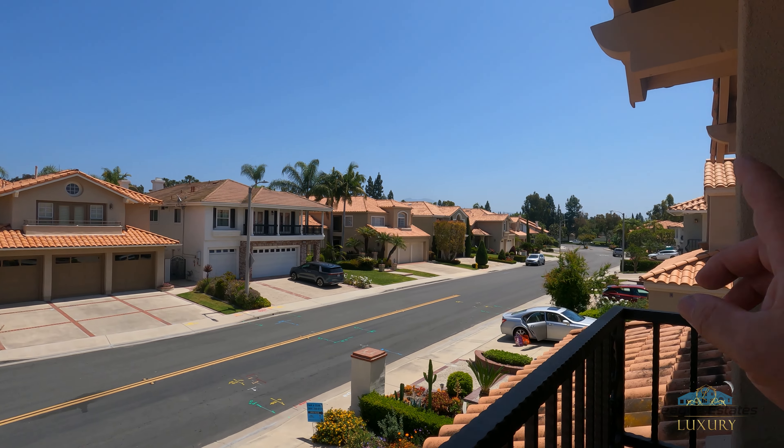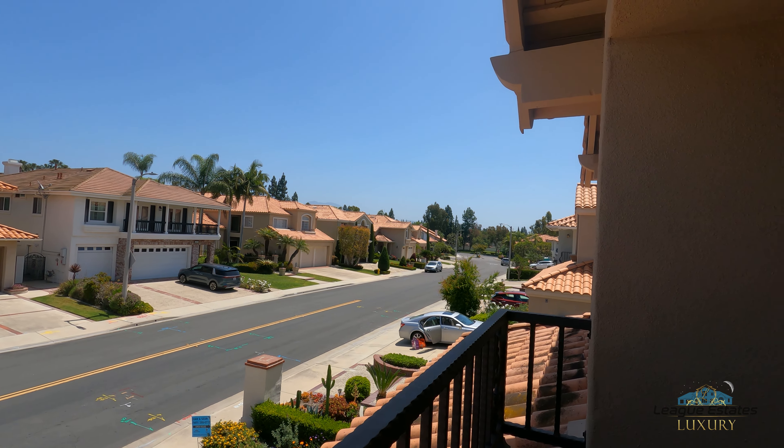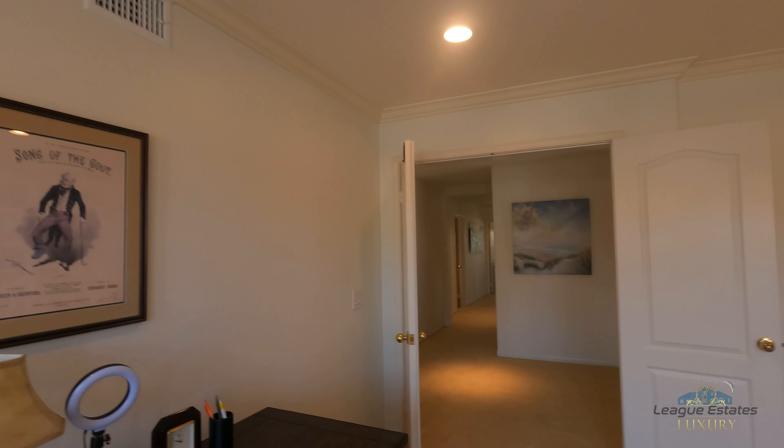This place is really convenient — just across the street and down a couple blocks is a marketplace. It's a huge shopping area with all kinds of restaurants, Costco, Home Depot, everything you need.